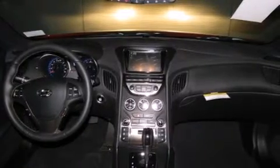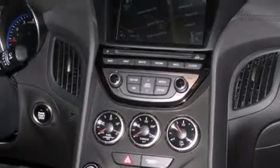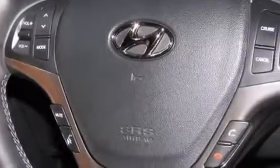Its top features include a navigation system, Bluetooth cell phone integration, a remote start feature, a sunroof, heated seats, and Hyundai Blue Link.